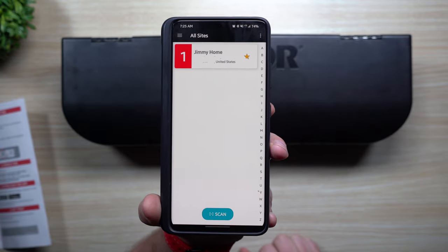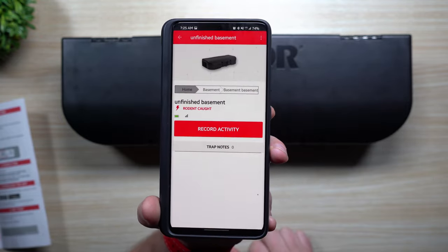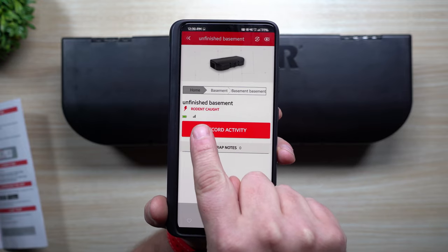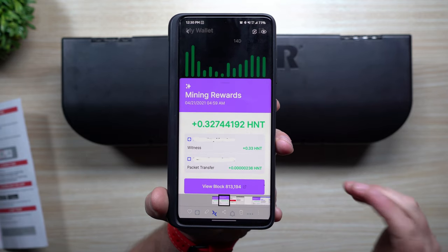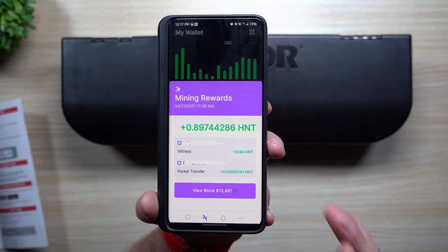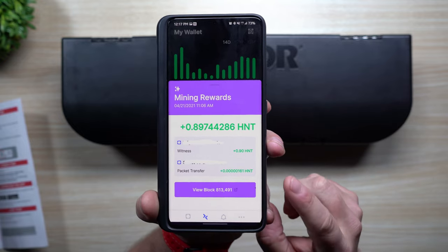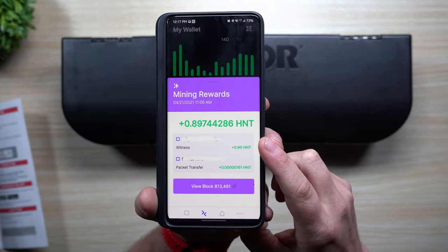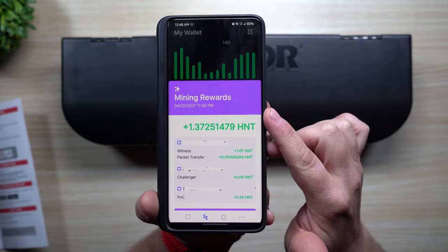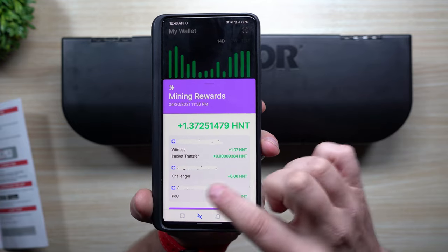A lot of people talk about the halving of helium in the future — at some point you might not earn as much from hotspots speaking to each other, and you'll be earning more from packet transfers. Here's what it looked like: a red box with the number one letting me know something was caught in the unfinished basement. You can record the activity, see the battery life, and check the signal strength. Packet transfers show up at specific times — one at 4:59 a.m. and another at 11 a.m. — anytime the IoT devices speak with the helium network.